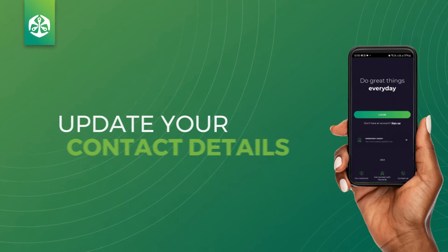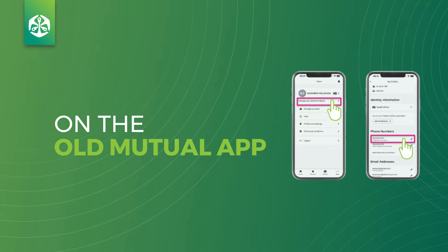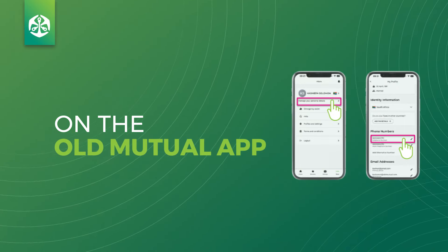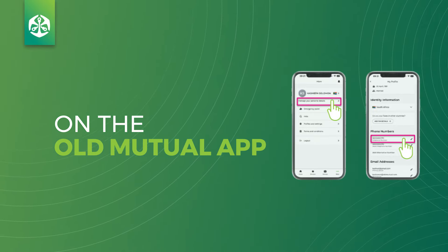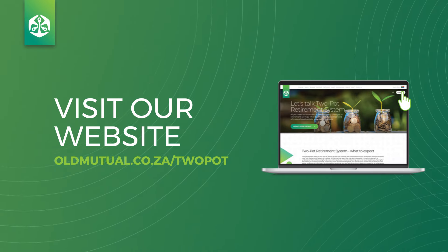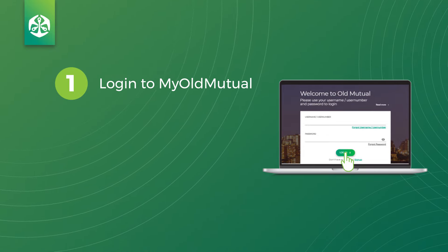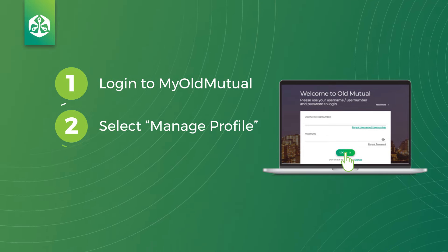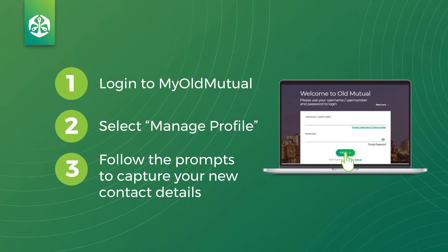It's quick and easy to update your contact details yourself via the Old Mutual website or the Old Mutual app. Let me show you how to do it. Log in to the Old Mutual app, select 'More', then select 'Manage your details' where you will be able to update your contact information. Or visit our website oldmutual.co.za/2Pot, log into My Old Mutual, select 'Manage profile', and follow the prompts to capture your new contact details.